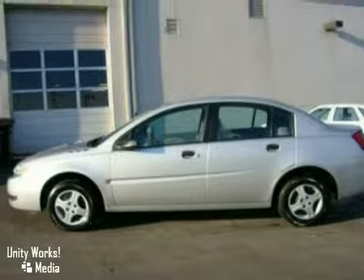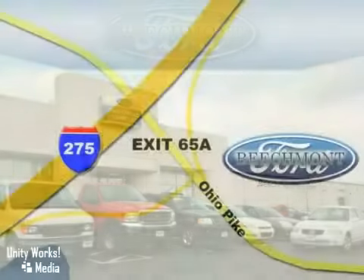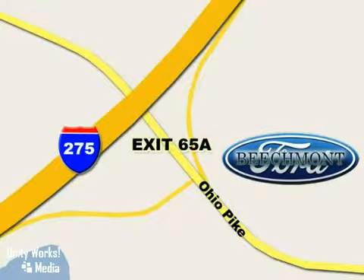Come on out and take it for a test drive today. Beachmont Ford — we're a friend in the community. Stop in today. We're easy to find off I-275 and exit 65A, Beachmont Avenue.